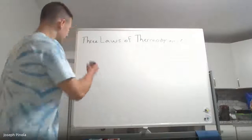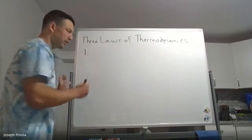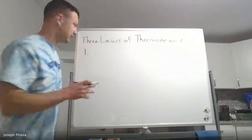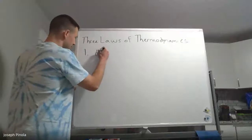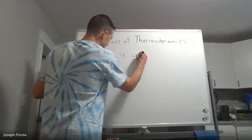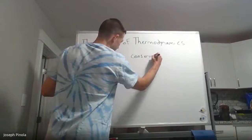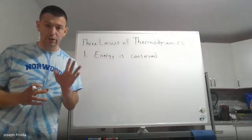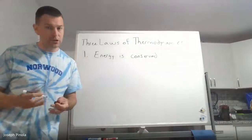The first law of thermodynamics is pretty straightforward. In fact, you've sort of learned about it before, and maybe you didn't even know it at the time. The first law says that energy is conserved. In other words, energy cannot be created nor destroyed, but it can be transferred.